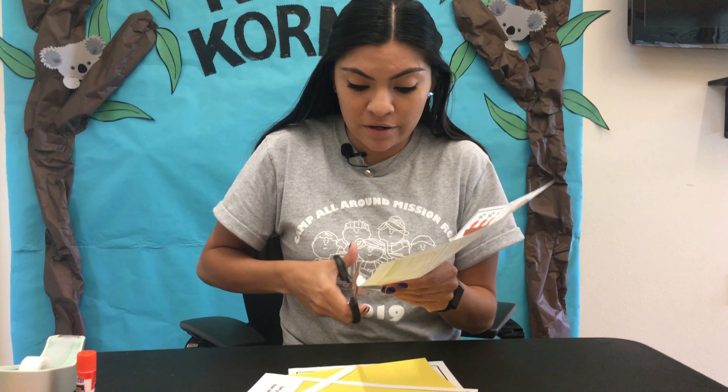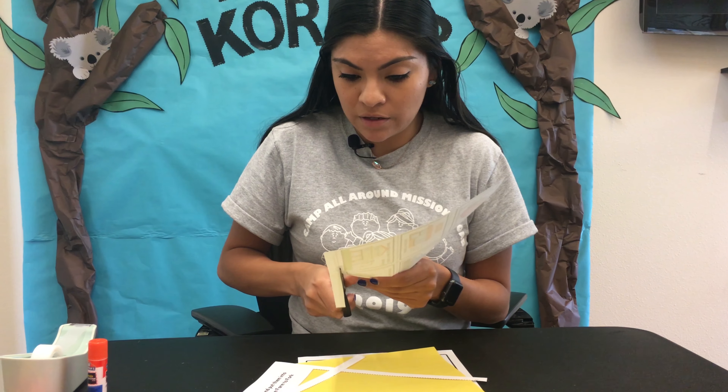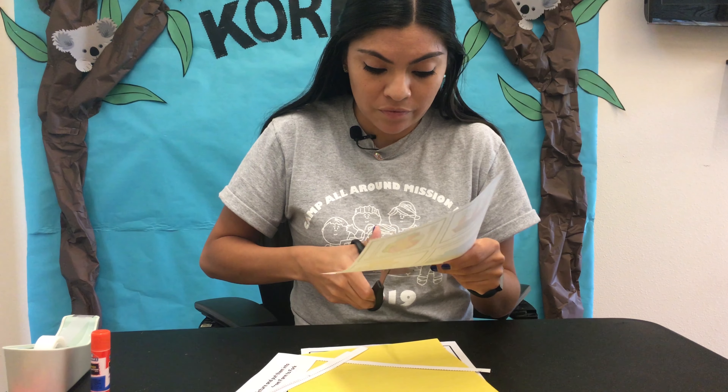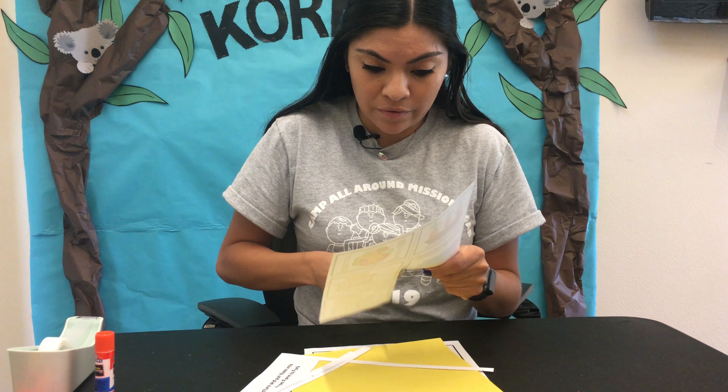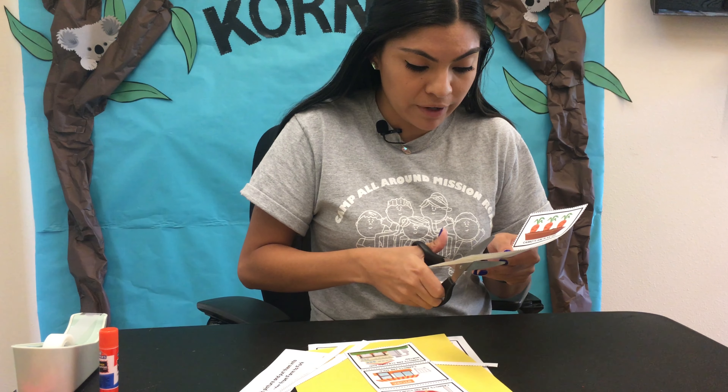Guys, take your time cutting. Make sure to follow the dotted lines. We're also going to need our glue stick, so make sure you have your glue stick ready to go.